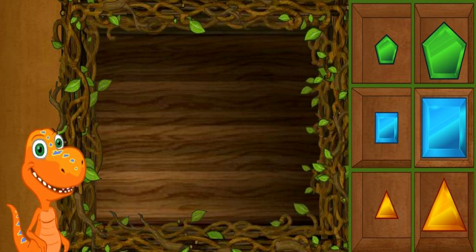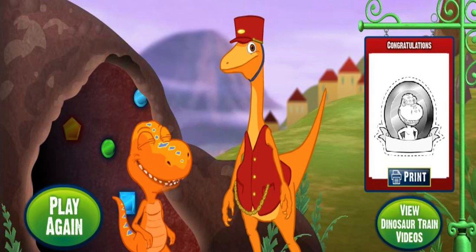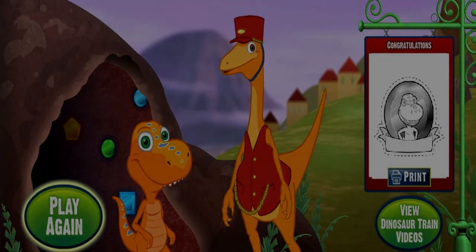Hi, Mr. Conductor! I brought you a present — it's a collection of gems we found in the caves. There are big ones and small ones, with all different shapes and colors. Well, bless my scales and tail! What a special gift! You did a great job finding and organizing all of these gems for me. Thank you, buddy. My buddy.